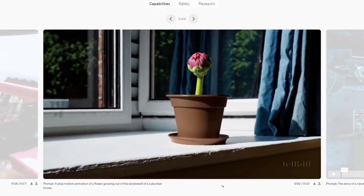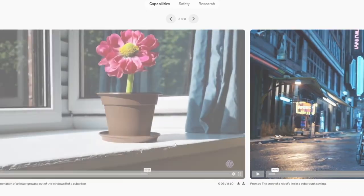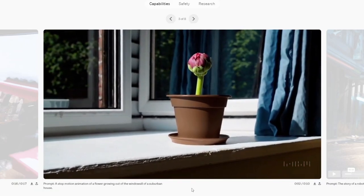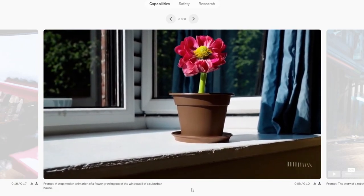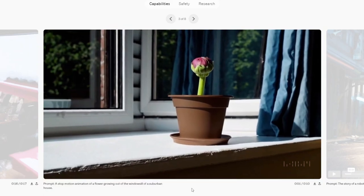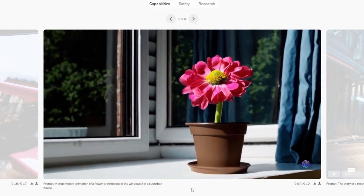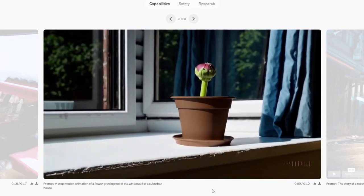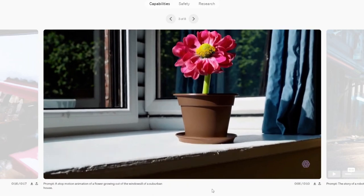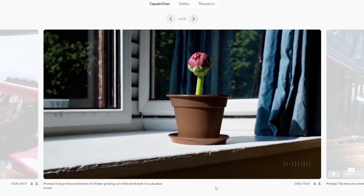Prompt: a stop motion animation of a flower growing out of the windowsill of a suburban house. AI should be pretty good at something like this — there's not too much motion happening and the temporal stability is really strong. It looks totally believable. What's cool is the camera is moving as if someone's holding it, and of course in real life the flower would take much longer to bloom, but it's a cool video.